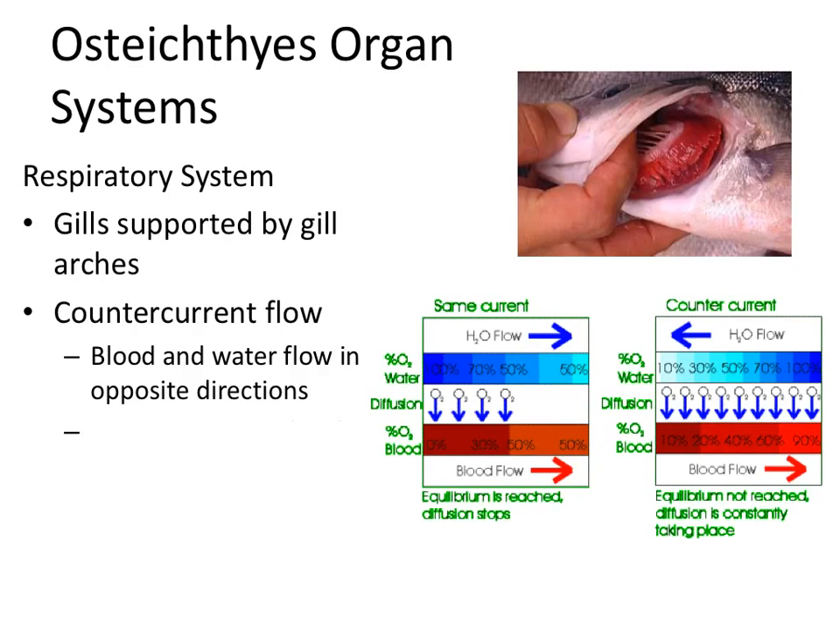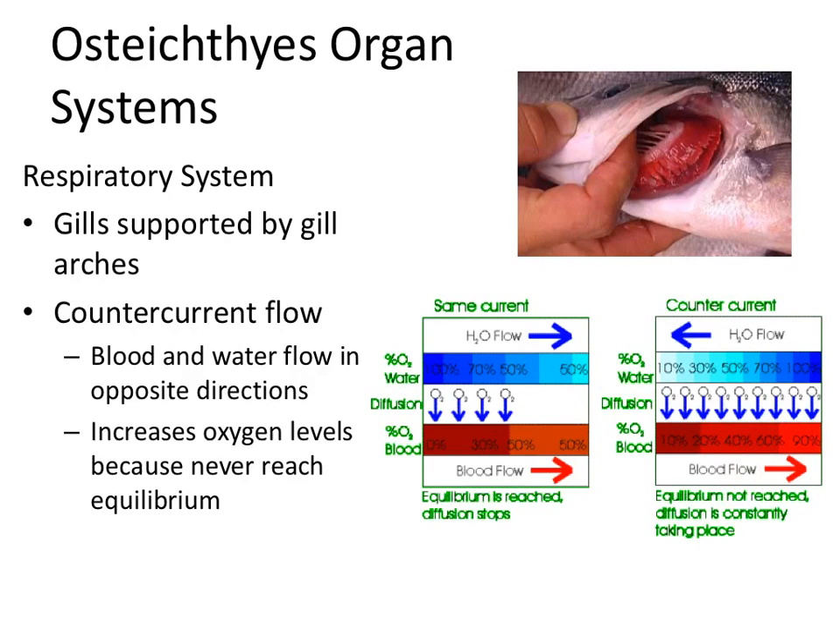However, if the flow goes in opposite directions, you never reach that equilibrium. The blood comes in and there's always a little more oxygen available — it's still a concentration difference, and it's still going to diffuse. There's always an imbalance, always oxygen flowing into the blood, which allows the blood to carry a whole lot more oxygen in the end. Countercurrent flow increases oxygen levels because you never reach equilibrium.